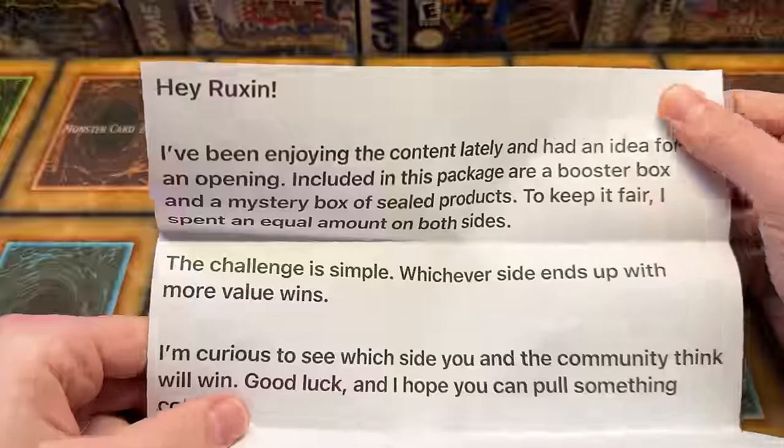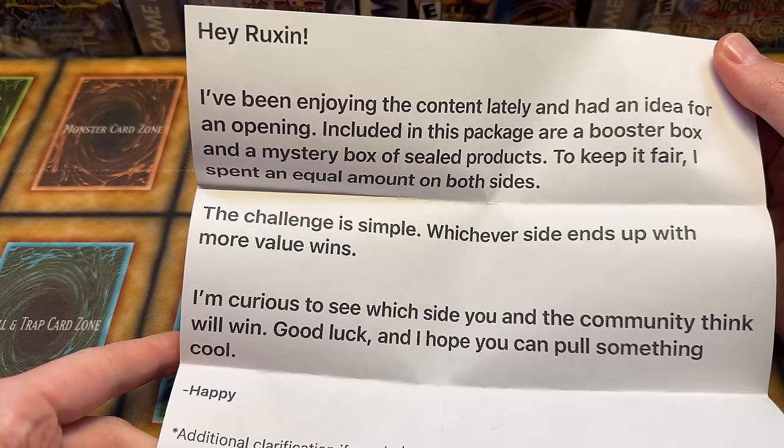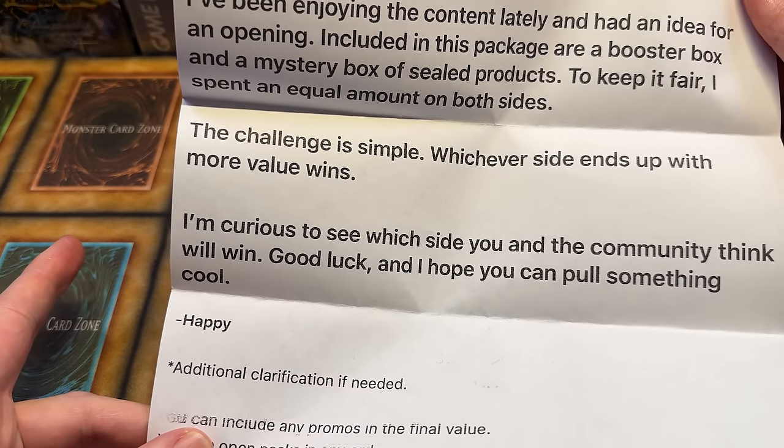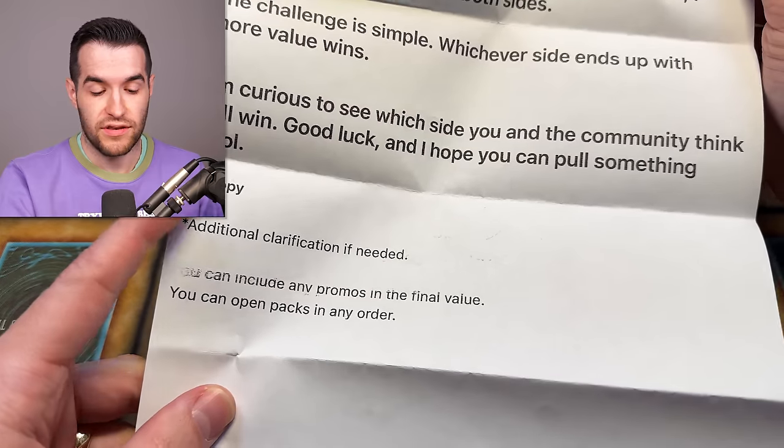The note says: 'Hey Rux, I've been enjoying the content lately and had an idea for an opening. Included in this package are a booster box and a mystery box of sealed products. To keep it fair I spent an equal amount on both sides, so we have an equal battle. The challenge is simple - whichever side ends up with the most value wins. I'm curious to see which side you and the community think will win.'